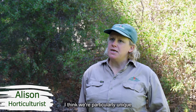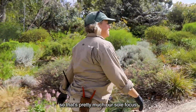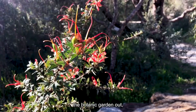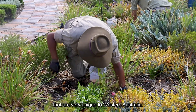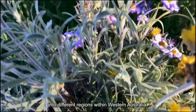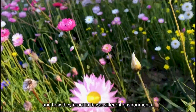I think we're particularly unique because we display predominantly Western Australian flora, and so that's pretty much our sole focus, which is quite unusual in a botanic garden. It's the way that we've laid the botanic garden out — we're able to display specific genera that are very unique to Western Australia, and we've also split down into different regions within Western Australia, showcasing flora and how they react in those different environments.